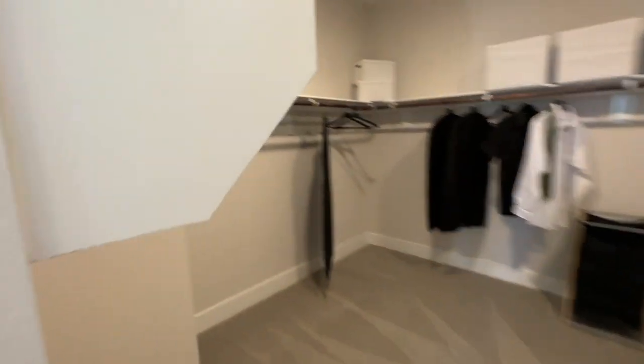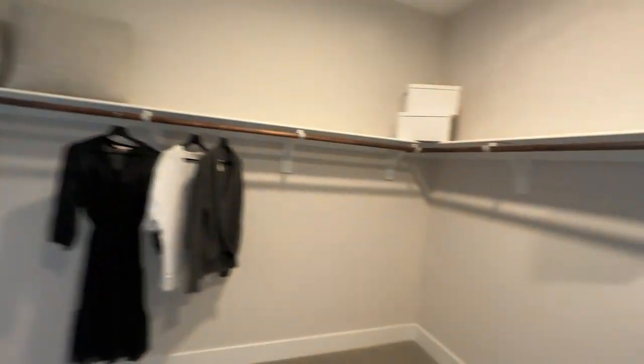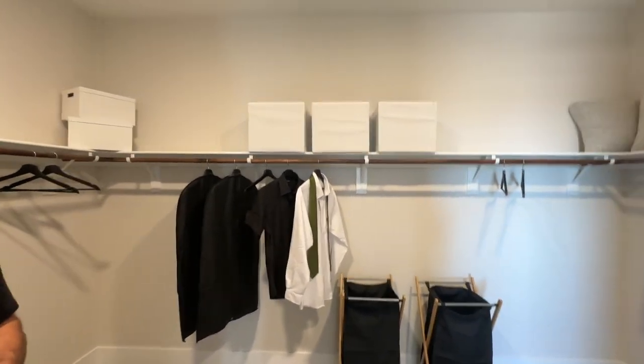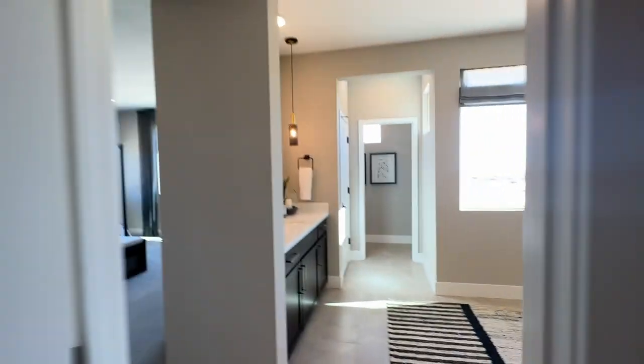The primary closet is a great size — it's practically the size of a bedroom. After doing our custom closets, I will never go back to these old-school closets again — it's night and day, so much better.